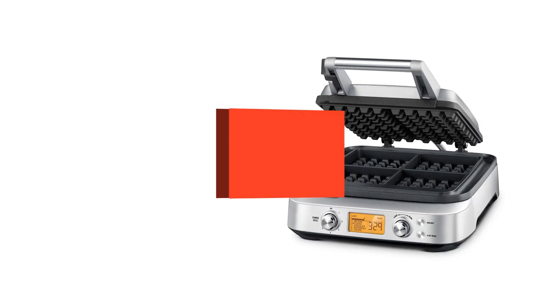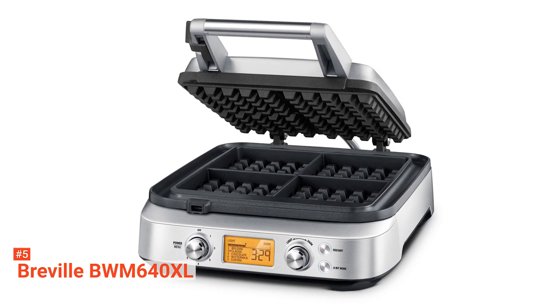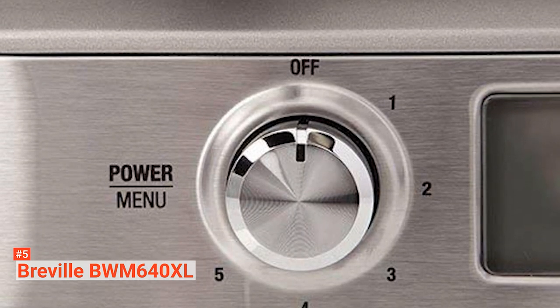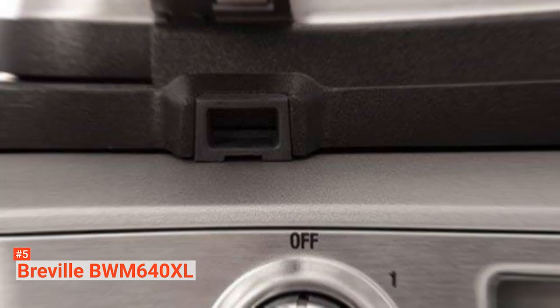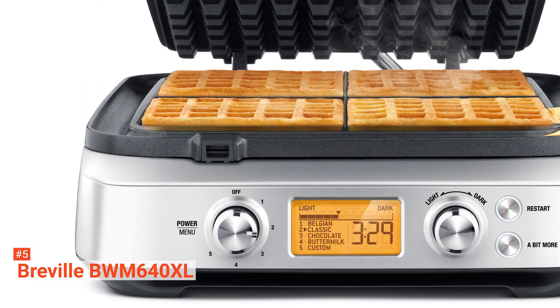The fifth product on our list is the Breville BWM640XL. Enjoy making crispy golden waffles with the Breville BWM640XL. This four-slice smart waffle maker comes with a premium nonstick surface, so you will not be worrying about stuck-on waffles anymore. It is made of a stainless steel housing with die-cast aluminum cooking plates, and a top plate lid that automatically starts the timer when you close it. All you have to do is pour the batter and let it do the rest.